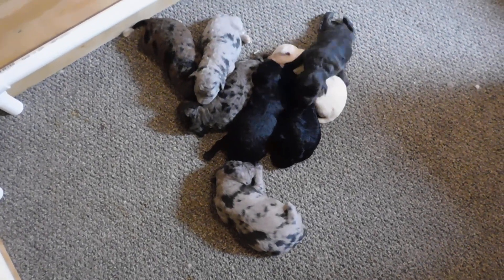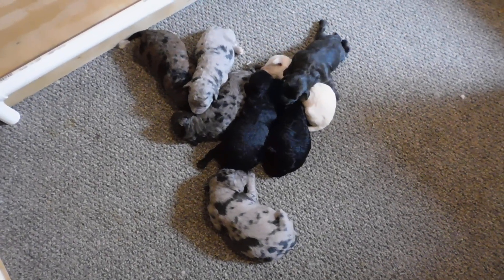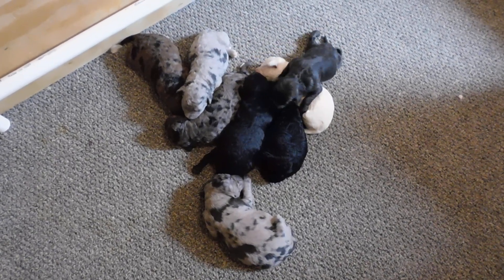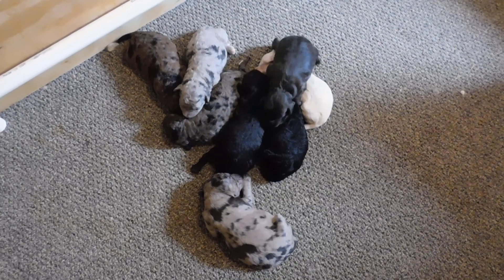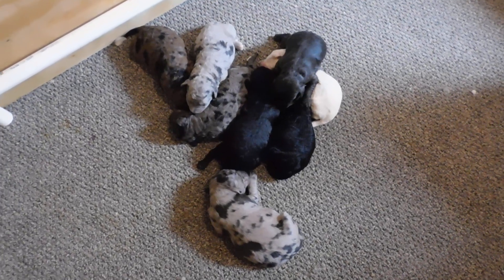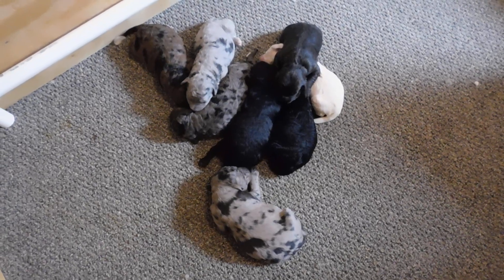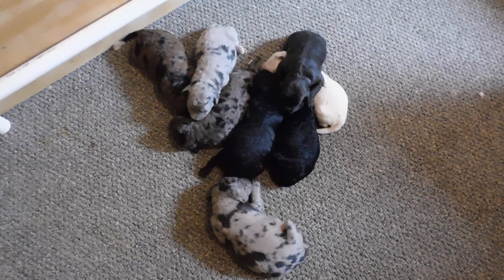Well, hello everybody! This is the reveal video — our first video for our mini golden doodle litter from Dottie. We have eight altogether: four males and four females.